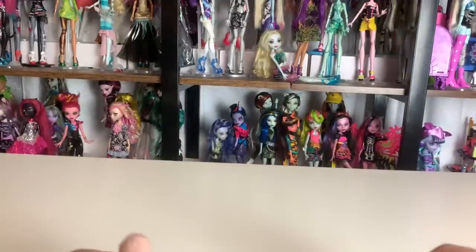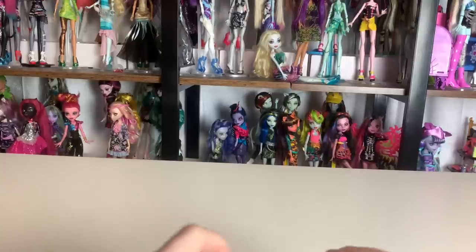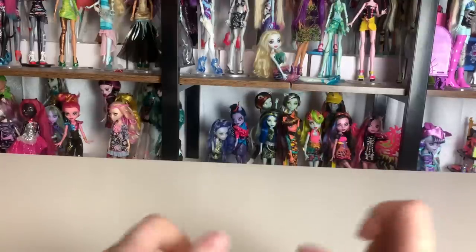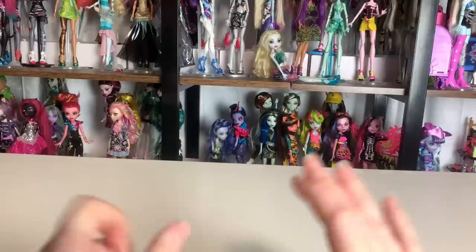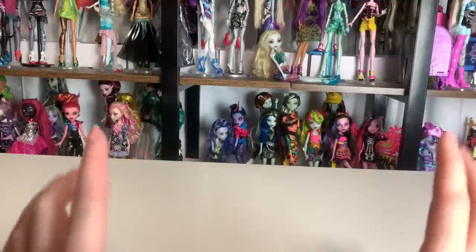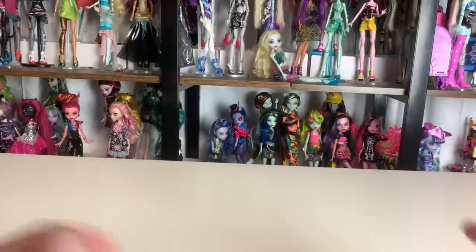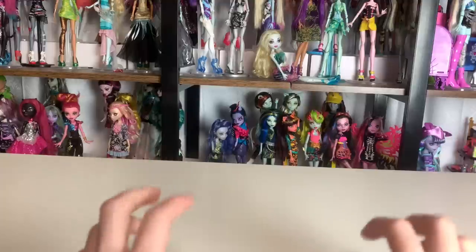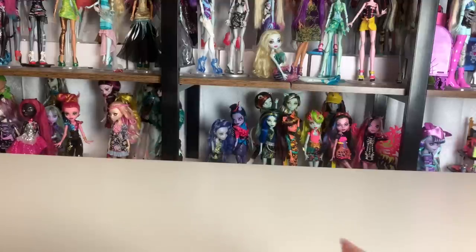Hi friends, it's me. If you're new here, I post new doll-related videos every single day. Today's video is going to be an unboxing of a bunch of stuff that I bought from Mercari. Some of the boxes are already popped open so I can peek inside, because you have to rate sellers after three days. I love shopping on Mercari — I'll have a referral link in the description that benefits both of us.